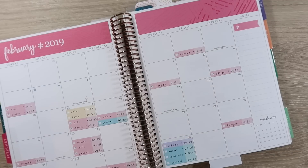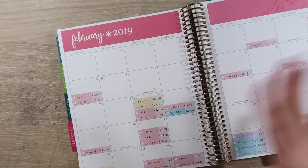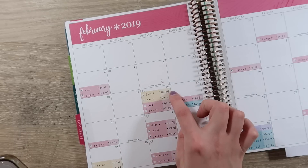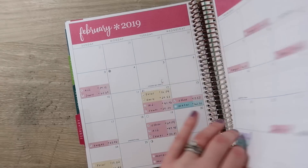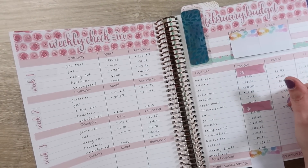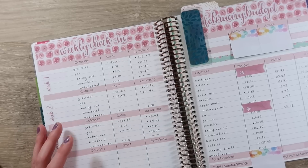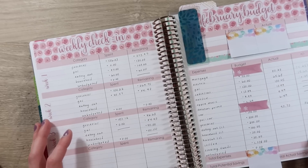Then gas for our car — I have a feeling this is going to be significantly less. There are only four different events here so I'm just going to add them up. We have $16.04, $29.53, $17.22, and $30.94, which brings us to $93.73 — significantly under budget. Our budget was $130, which means we were $36.27 under, which is really nice.